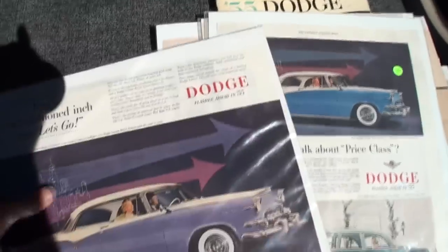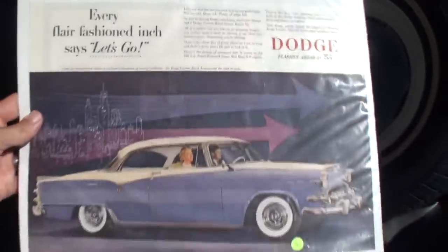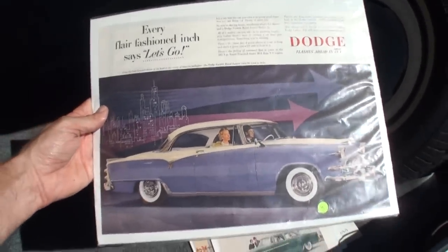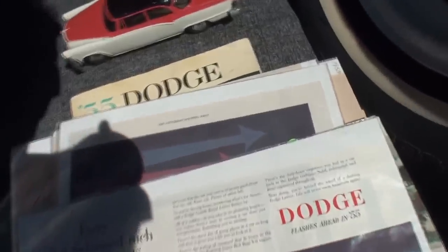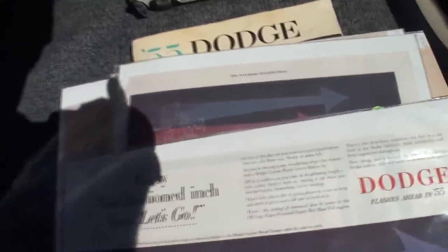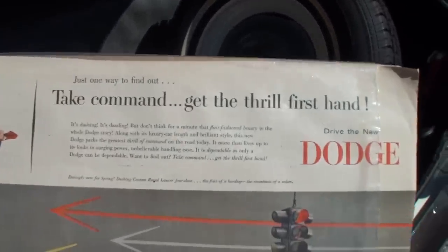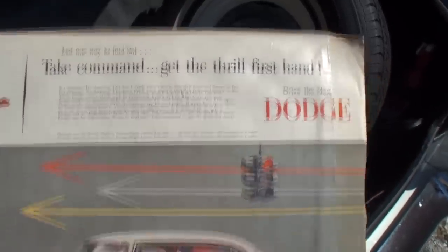I've got two more for you. The arrows in the background of the city. And our last one — that guy is pretty excited to be driving. Take command — get the thrill first hand.